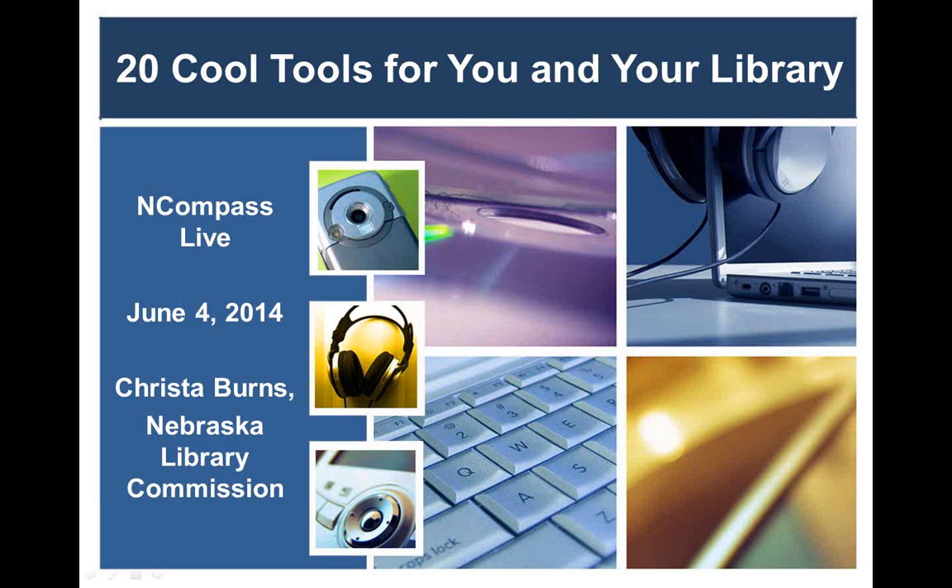Good morning, and welcome to this week's edition of Encompass Live. I am your host, Krista Burns, here at the Nebraska Library Commission. Encompass Live is the Commission's weekly online event.